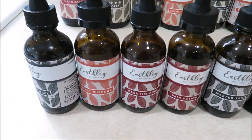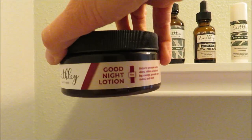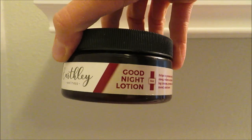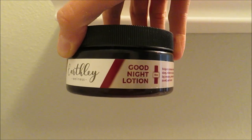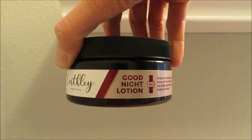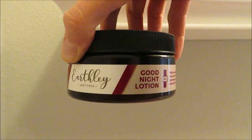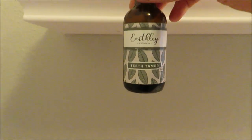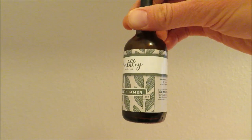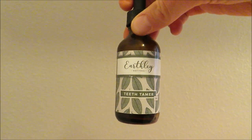Up on the shelf in the kids' bathroom, right above the changing table, I have a few things easily accessible. For our nightly routine, we use the Good Night Lotion in lavender scent. I discovered it when I was pregnant — it helped with leg cramps and restless leg. I put it on Faith, who sleeps terribly. Last night I put quite a bit more than usual and it was our best night in a very long time, so I'll definitely keep using it.